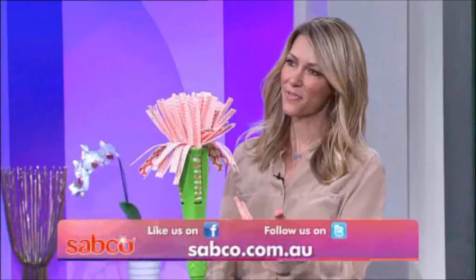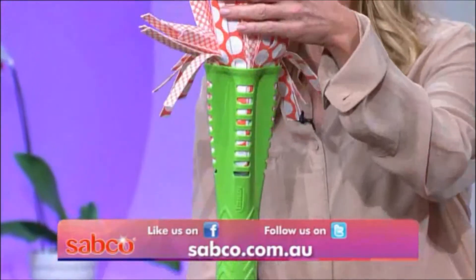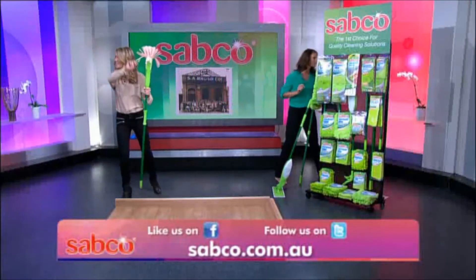Now, these are some of the products that I'm familiar with — this mop, for example. Tell us about the mop. This is a traditional looking mop, but made the Sabco way, with the highest quality microfibres to trap dirt. It's a big hygienic advance on our old friend here, but the latest technology mop looks like this. We don't want that anymore.